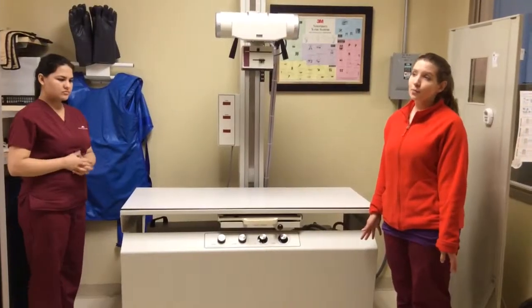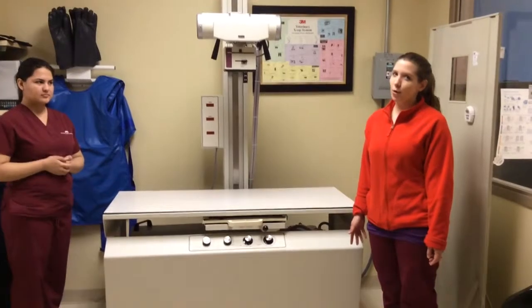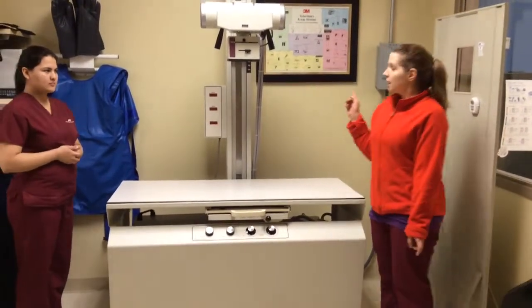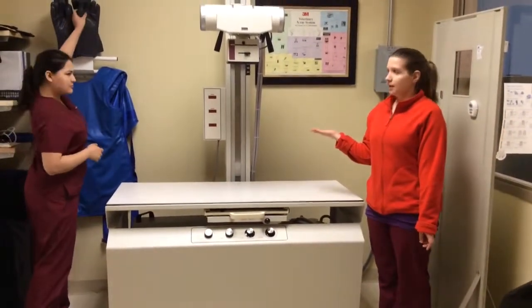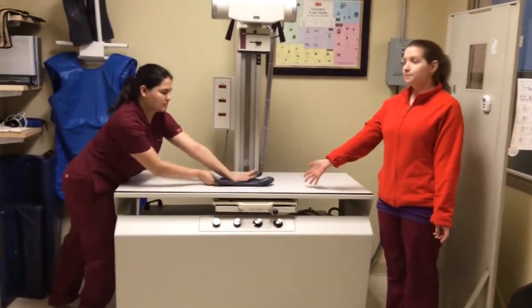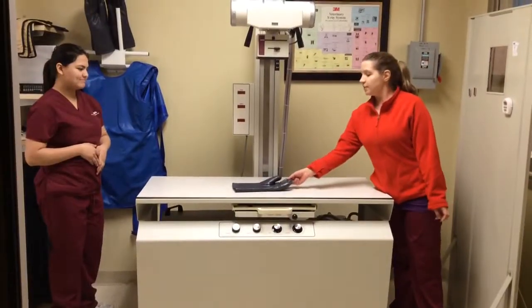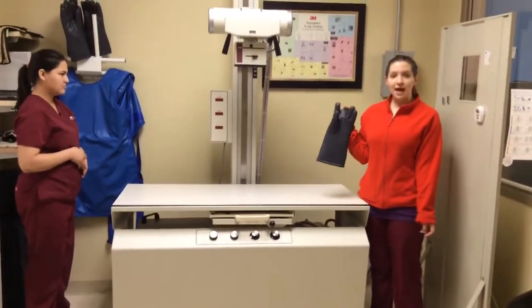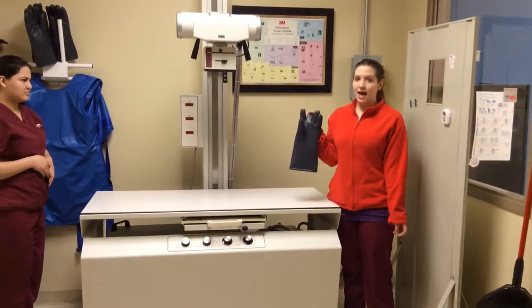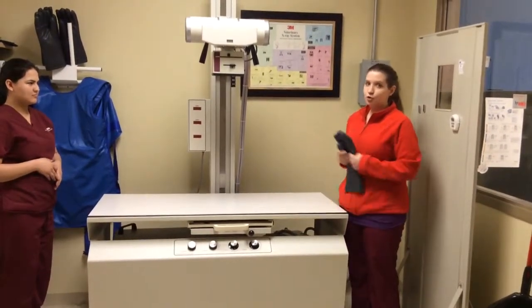Quality control assessments are an important way to make sure everything in the clinic is in working order. To make sure that our lead equipment is up to standard, we must lay them on the table and x-ray them. We x-ray them to make sure that there are no cracks in the lead that radiation can get through and potentially get to our bodies.